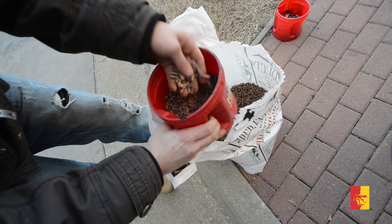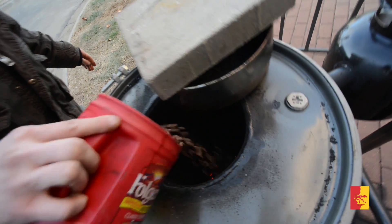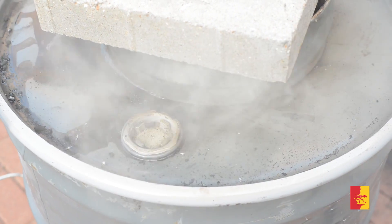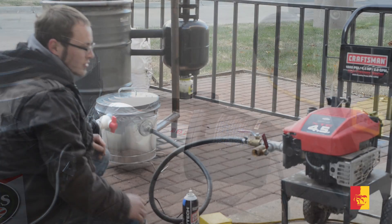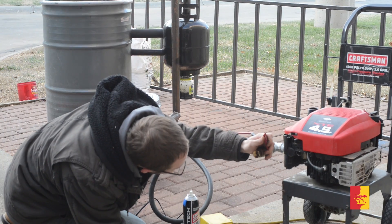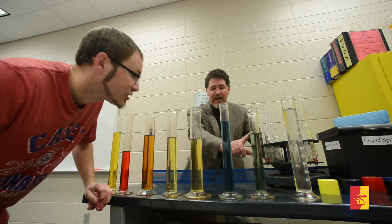When you first look at it, it's kind of intimidating — and it was to me too. When I first saw it, I didn't know what it was, and that was only a couple months ago. It basically takes the energy that is trapped in wood and converts it to a gas to burn in an engine.